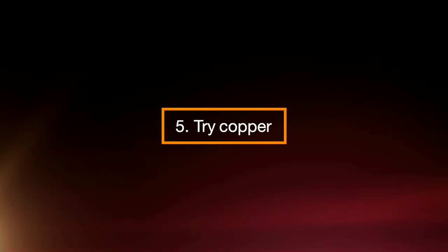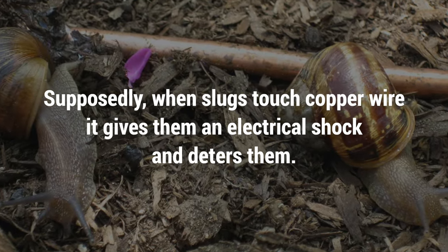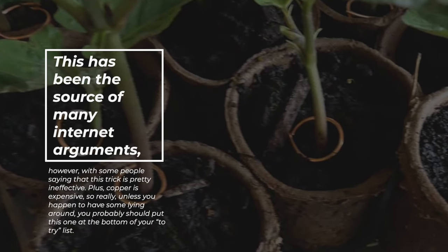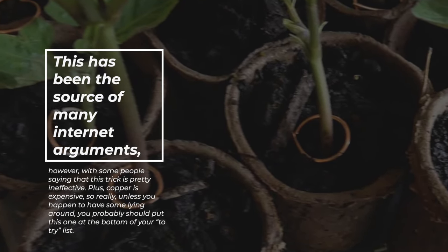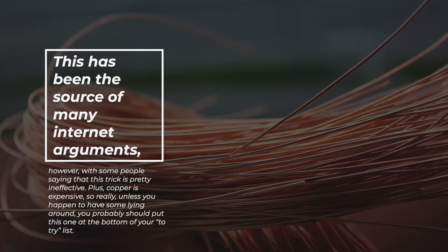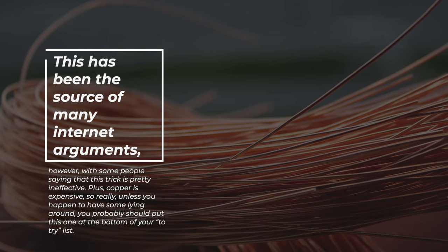Step 5: Try Copper. Supposedly, when slugs touch copper wire, it gives them an electrical shock and deters them. However, this has been the source of many internet arguments, with some people saying this trick is pretty ineffective. Plus, copper's expensive. So unless you happen to have some lying around, you should probably put this one at the bottom of your to-try list.